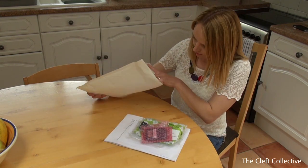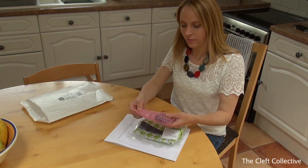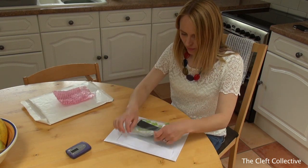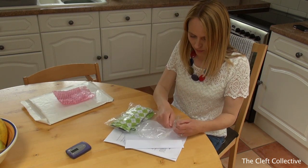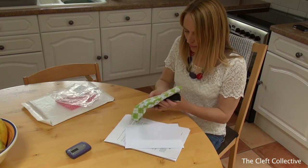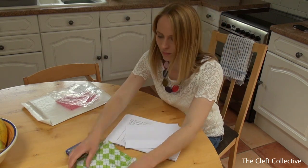If you decide to participate in the study, we will send you this LENA device together with the specially designed clothing on a day to suit you. You will receive a parcel which contains the device and the special clothing, as well as instructions and a questionnaire.